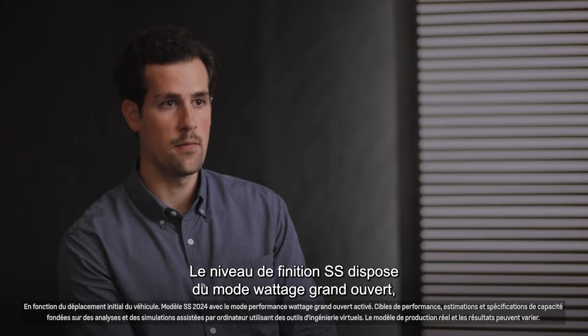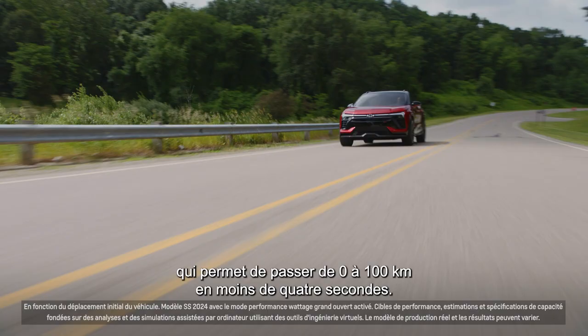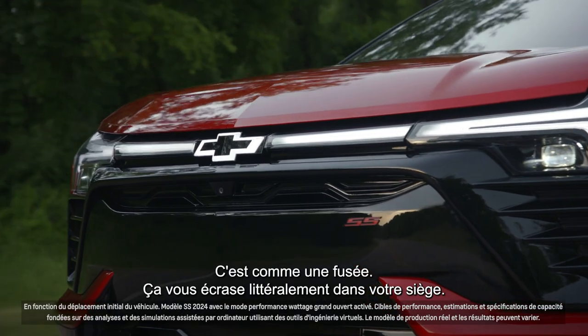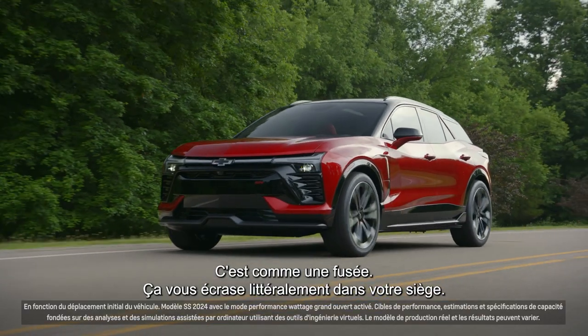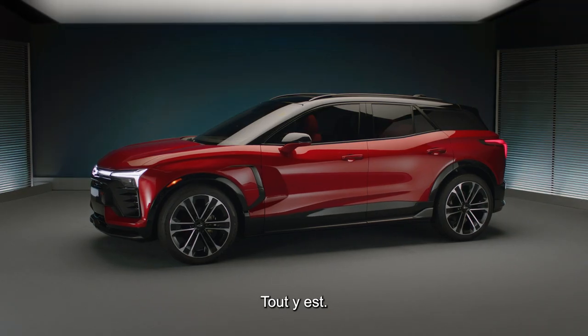The SS trim level features the Wide Open Watts mode, which enables this car to go zero to 60 in under four seconds. It's like a rocket — throws you back in the seat and just holds you there. It looks great, it's fun to drive. It's a complete package.